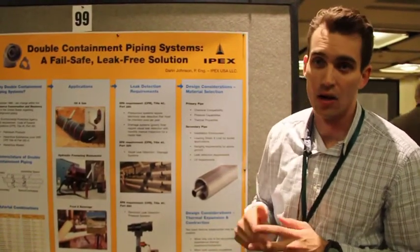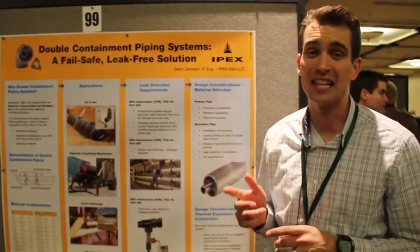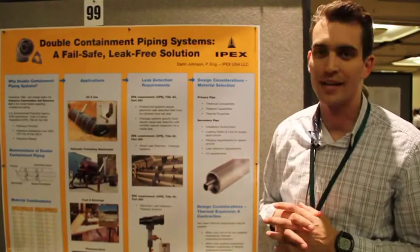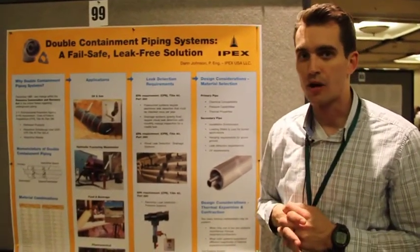wrote a code that said all petroleum products, all hazardous substances — of which they list over 3,200 — and certain hazardous wastes have to be double contained if they're being conveyed underground.